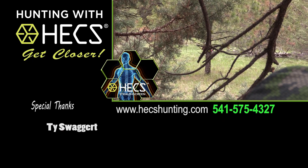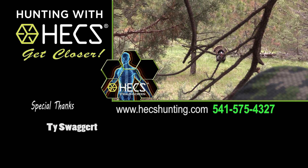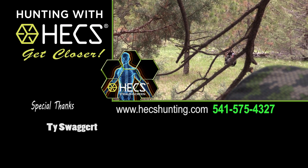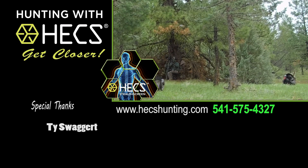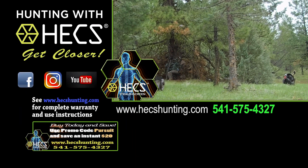We'll keep pushing the limits and bringing it to you each week right here on Hunting with Hex. If you have an amazing Hex encounter you'd like to share, give us a call or go online — if we use it on the air, you'll be in the running to win an exciting hunting trip with the Hex crew. You can find out more on our website, and while you're online make sure to check us out on our social media sites as well.